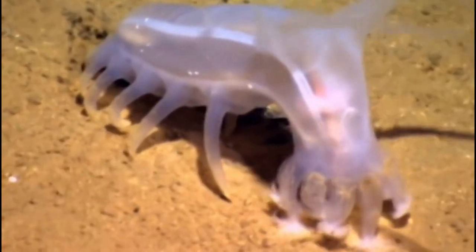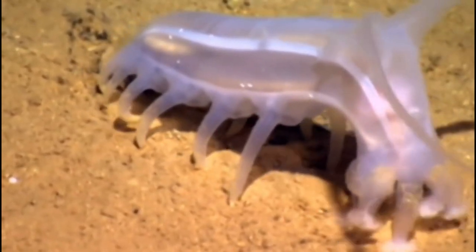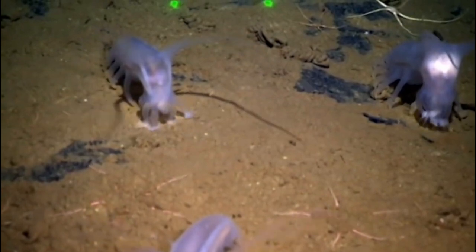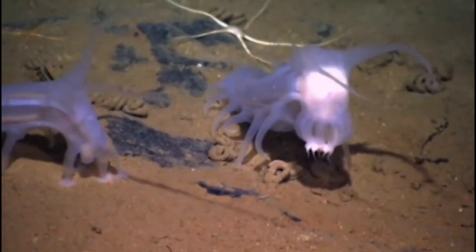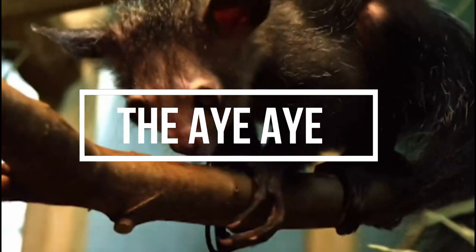The skoda plains, or sea pig, is a deep-sea-dwelling sea cucumber species found in the Pacific Ocean. Its appearance has been compared to that of a small pig, hence its common name. The skoda plains feeds on decaying organic matter that falls to the ocean floor.